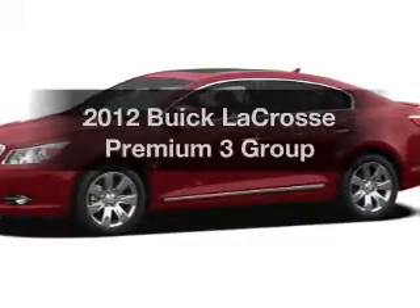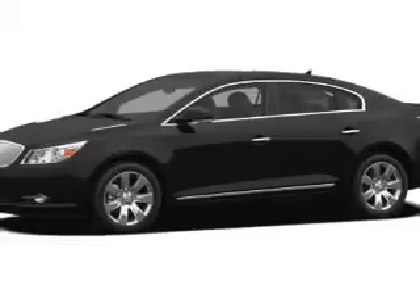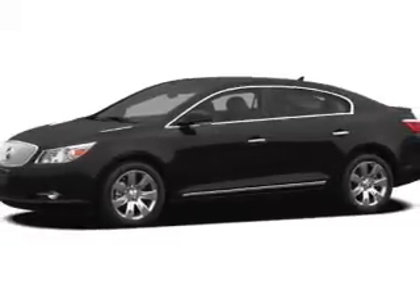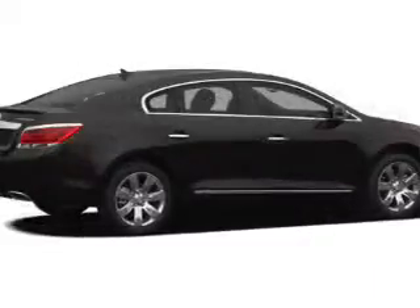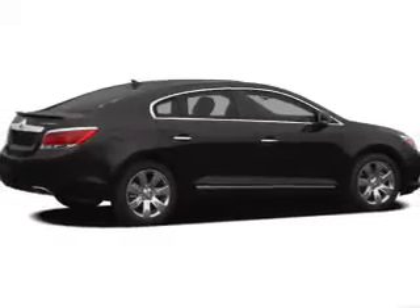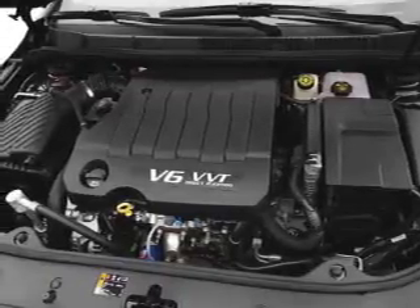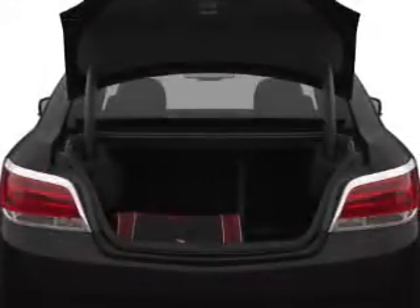Imagine yourself in this 2012 Buick LaCrosse. This is the set of wheels you've been looking for. The powertrain includes front wheel drive with a reliable engine that responds smoothly to its six-speed automatic transmission. The anti-lock braking system will help keep you safe on the road, and memory settings put you back in the right place every time.